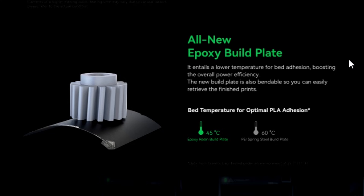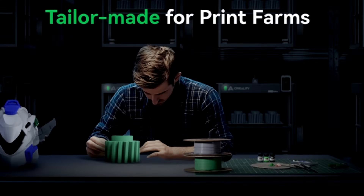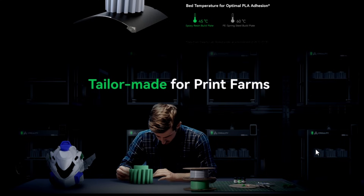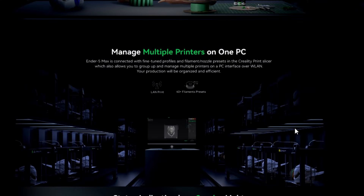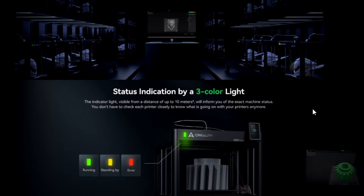All new epoxy build plate — basically the same kind of build plate you find on the Creality K1. Very smooth, very nice. These are made for print farms, and this printer is advertised for print farms. Manage multiple printers on one PC using Creality Cloud with fine-tuned profiles. Status indicator via three-color lights — visible from a distance of up to 10 meters: green means running, orange means standby, and red means error, so you need to go check what's going on.